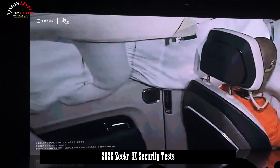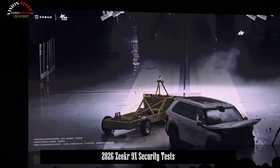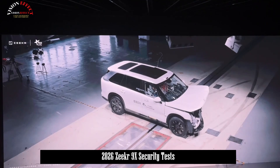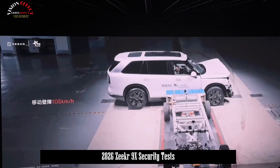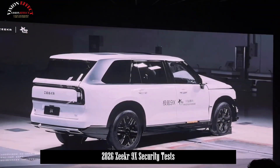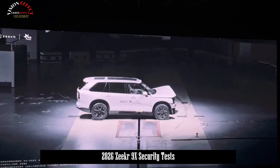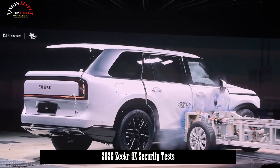Throughout the development process, the Zeker 9X set even more stringent safety standards by conducting a series of in-house safety tests that exceed national standards, including non-regulatory conditions such as top rollovers, truck rear-end collisions, and battery collapse. Furthermore, it passed the 105 km per hour rear-end crash test, achieving a crash energy 4.4 times the national standard, becoming the first hybrid vehicle to achieve this.